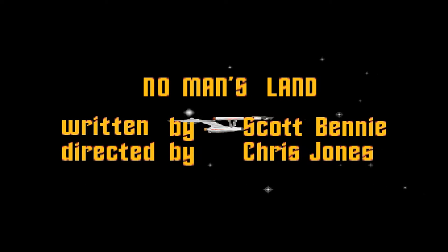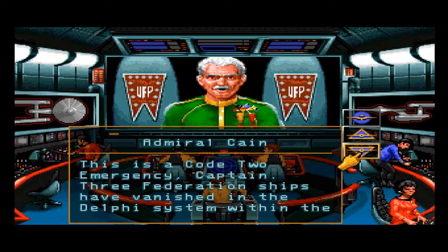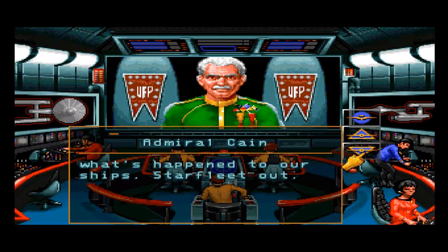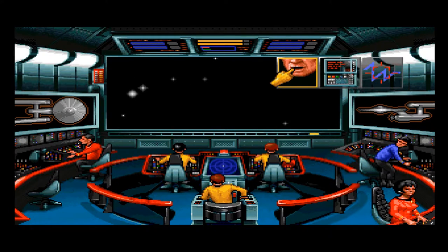Welcome back to Let's Play Star Trek: No-Man's Land, episode 6.5. Following our mission to Balcos, we were proceeding to make Corvus to probe radiation clouds, expecting an uneventful mission. But then a message from Starfleet Command: code two emergency. Three Federation ships have vanished in the Delphi system within the last month. Three days ago we lost contact with the USS Zimbabwe. We're to go find out what happened.